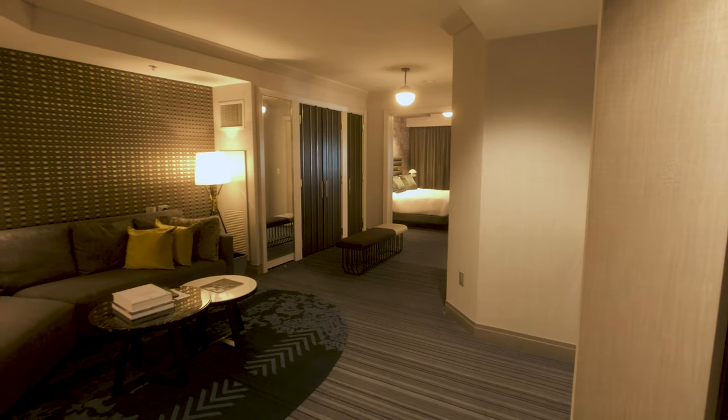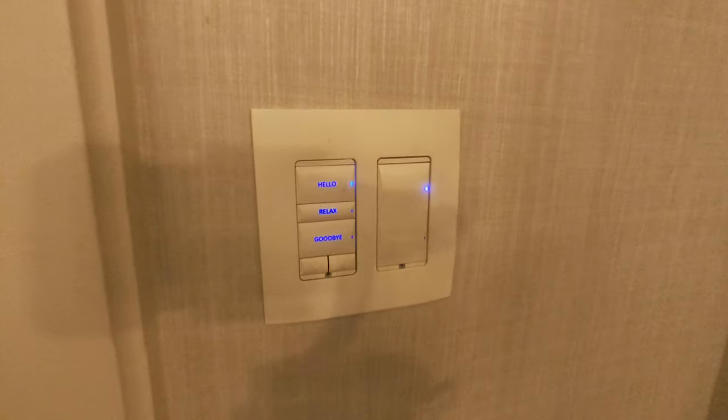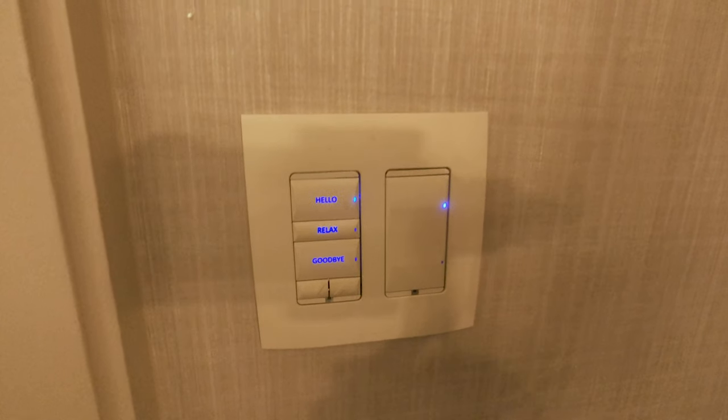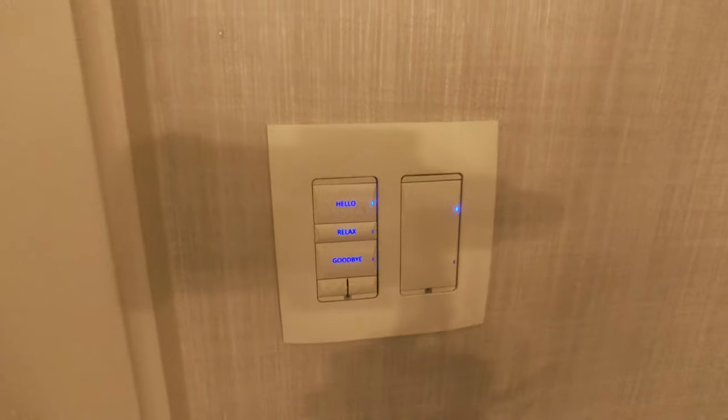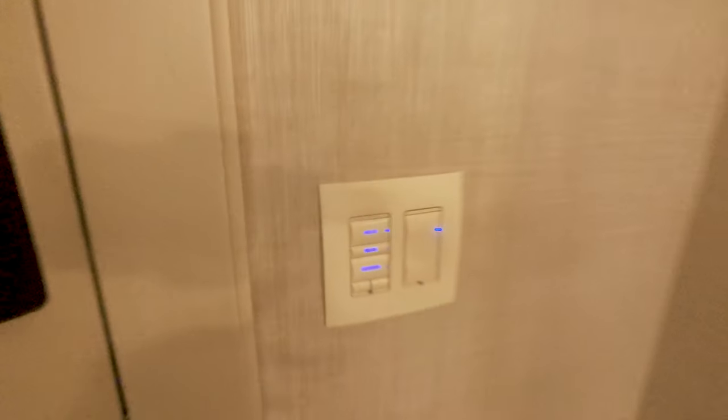Now this is the view as you walk in. One of the first features when you walk in is this little light switch here, and it gives you the opportunity to set your lighting to 'hello,' which you just saw, 'relax,' and 'goodbye.'